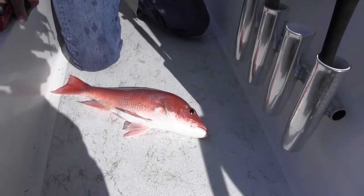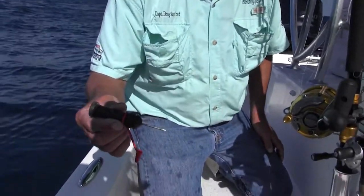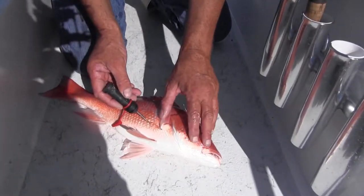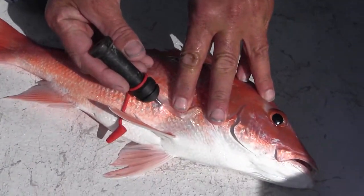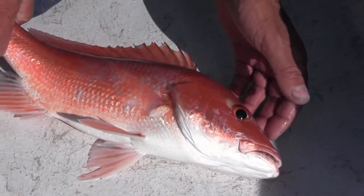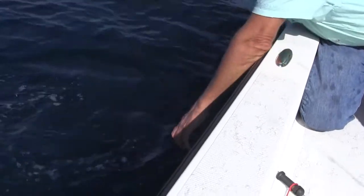Whenever you're catching snapper in deeper water, make sure you get a deflator. What this does is deflate the air bladder inside the fish, making it so he can swim back down. Take about an inch or so behind that fin and poke in — the air comes out and deflates him a little bit. Now he can swim away; he'll be healthy. Fight another day, buddy — look at him swim.